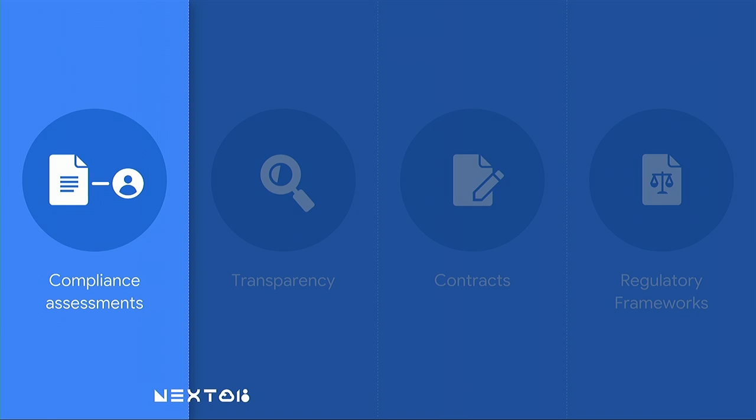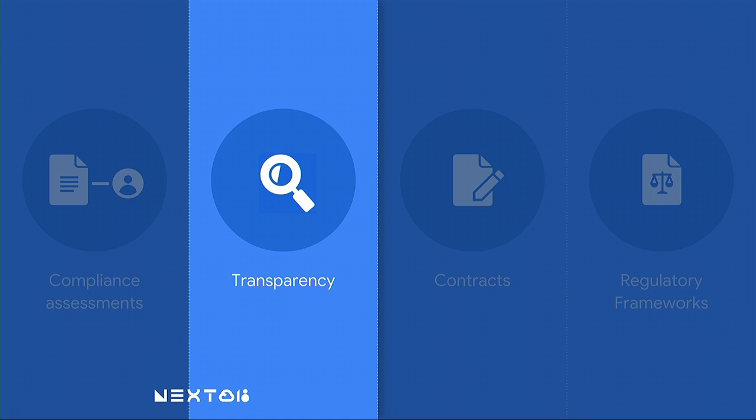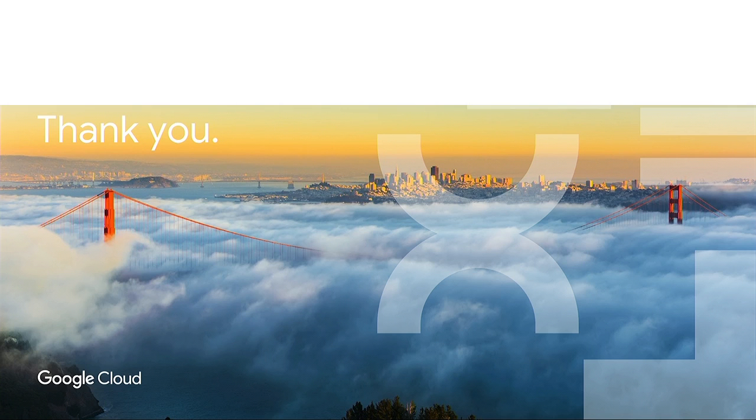Let's summarize. We talked about the importance of conducting a compliance assessment in your particular field and vertical. We talked about the questions regulators expect you to ask. We talked about transparency — the importance of making sure you have the information you need so you can conduct a meaningful risk assessment. Contracts — the importance of making sure you have things in writing to demonstrate to regulators you have the provisions you need. And finally, regulatory frameworks and the latest trends we've seen, including financial services, healthcare, and GDPR. Ultimately, we'd like you to partner with us to meet your data protection and compliance needs. Thank you very much, folks.